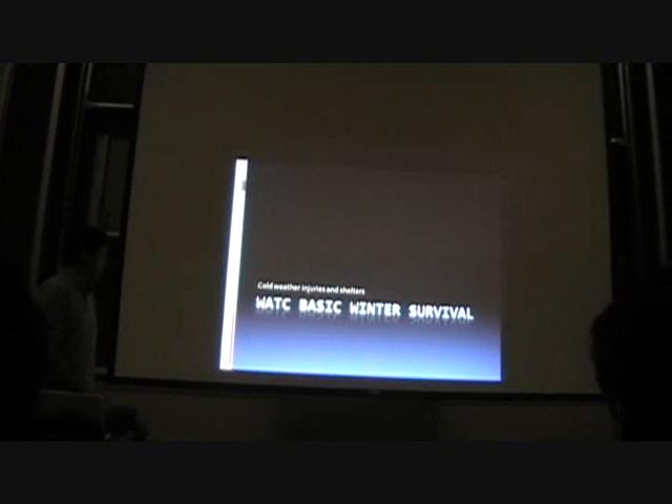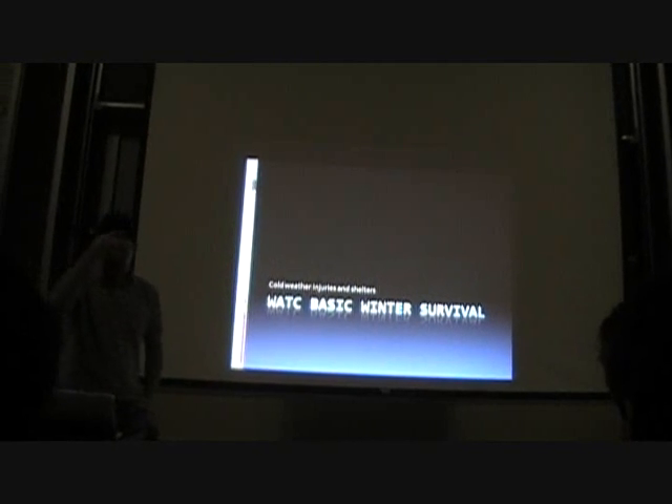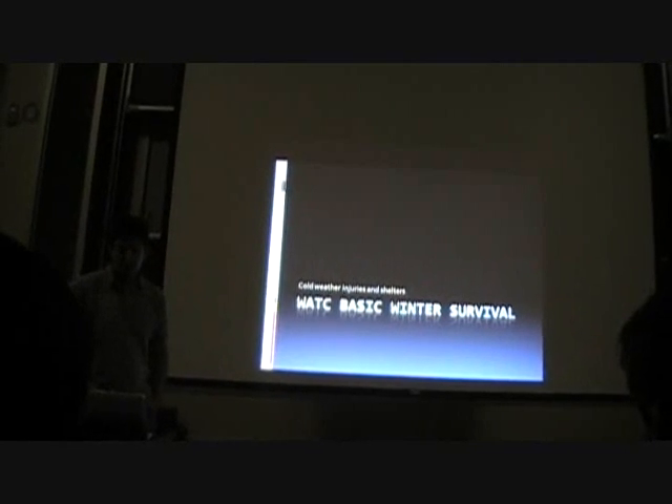Tonight we're going to cover a couple things. I'm going to start off with a lesson on cold weather injuries and shelters. Then we're going to have some time to get together with people who are in your team to prepare for the weekend. And then we have a NAV route, which we're going to do at Waterloo Park.